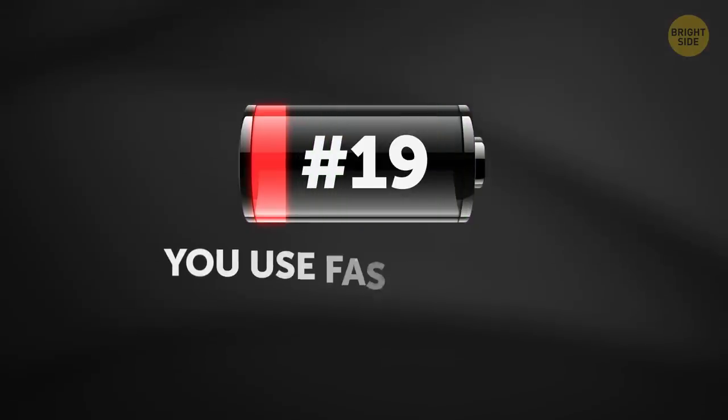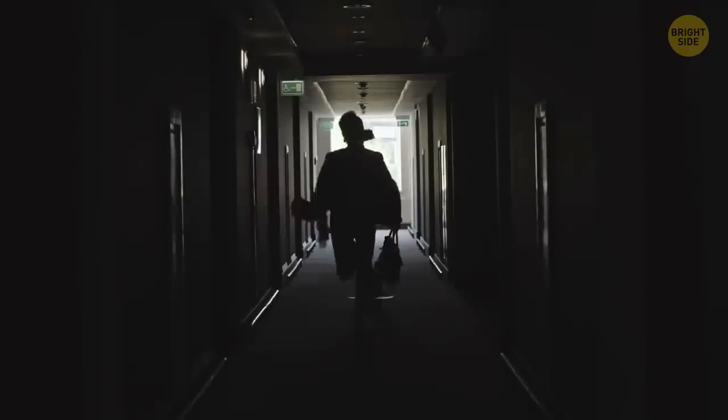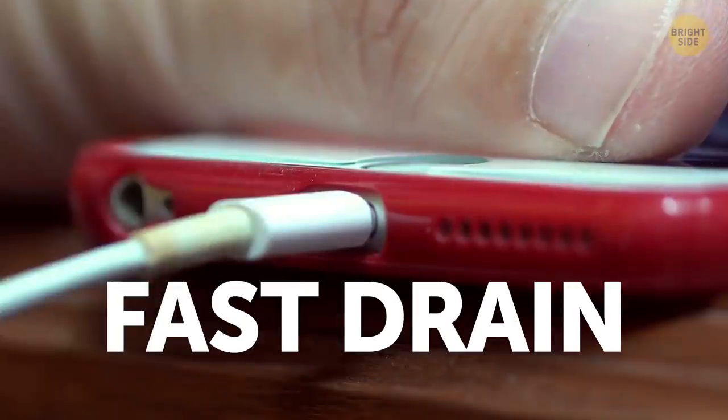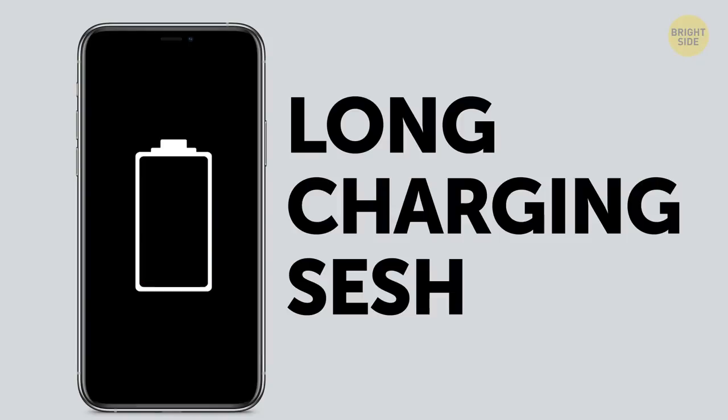19. You use fast charge too often. It does help when you're in a hurry, but using it all the time will turn this feature into a fast drain. Try to let your phone get a good long charging session on a regular basis. Slow and steady wins the race.